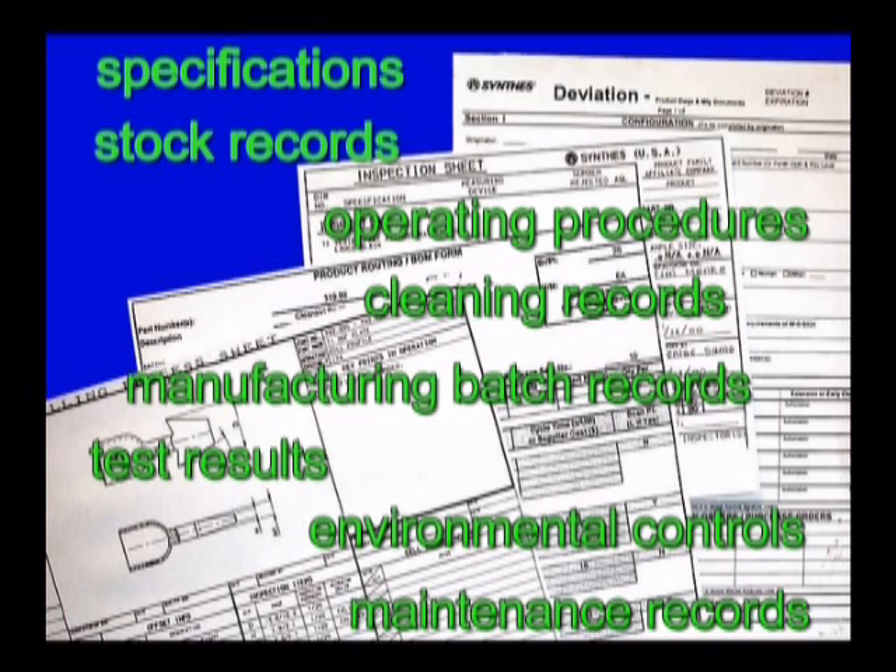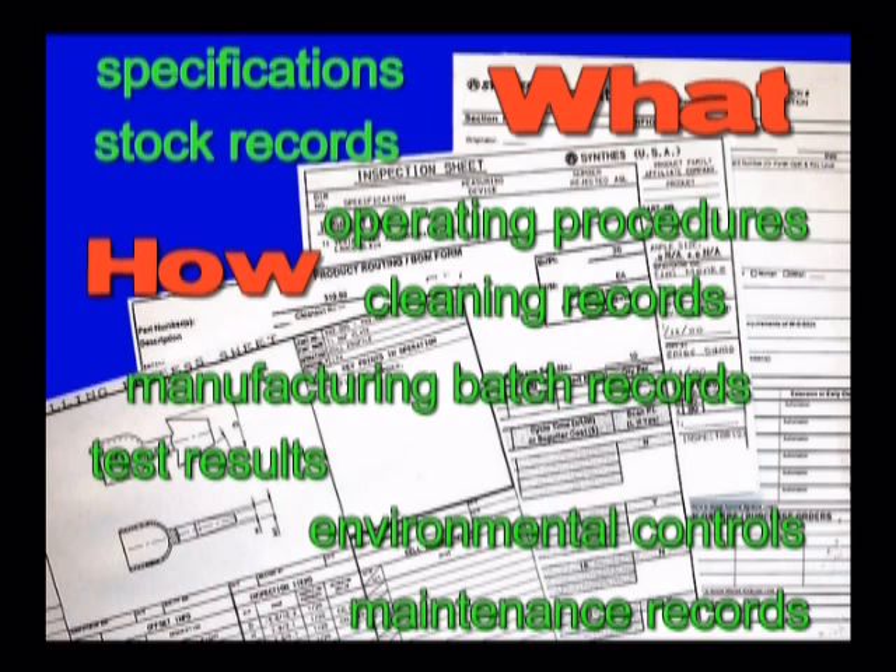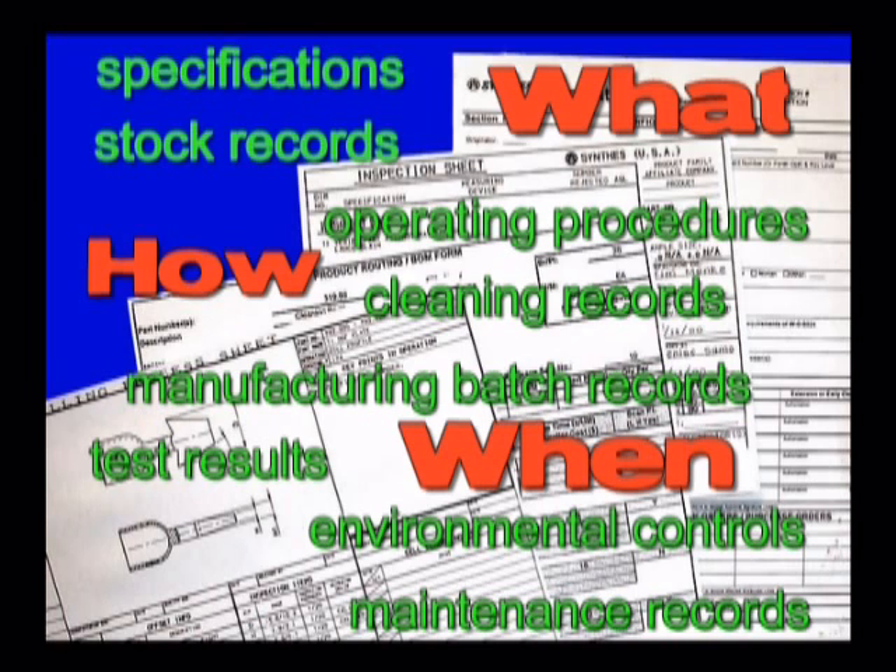These documents tell you what to do and how to do it. They also record when it was done and who was responsible for doing it. They also tell us when things go wrong, or if something is done — usually with the best intentions —